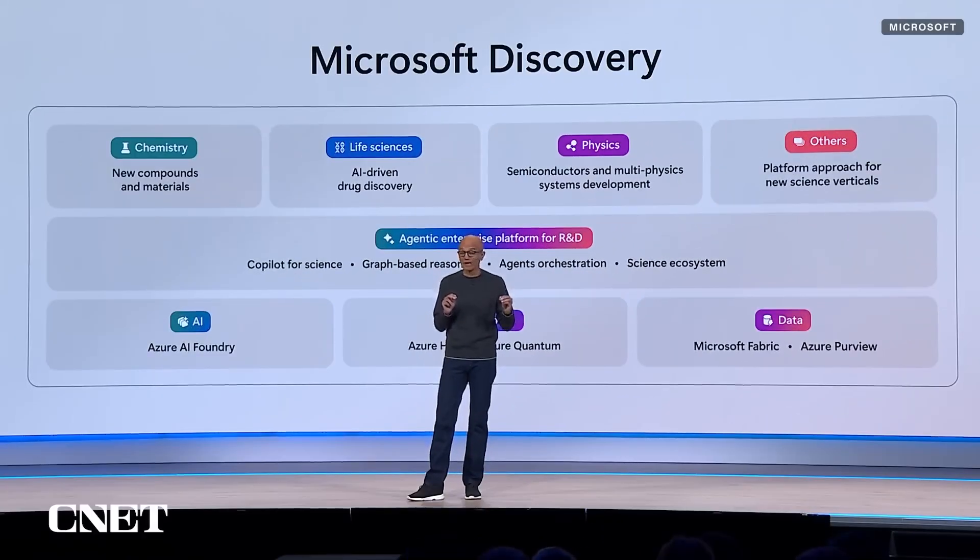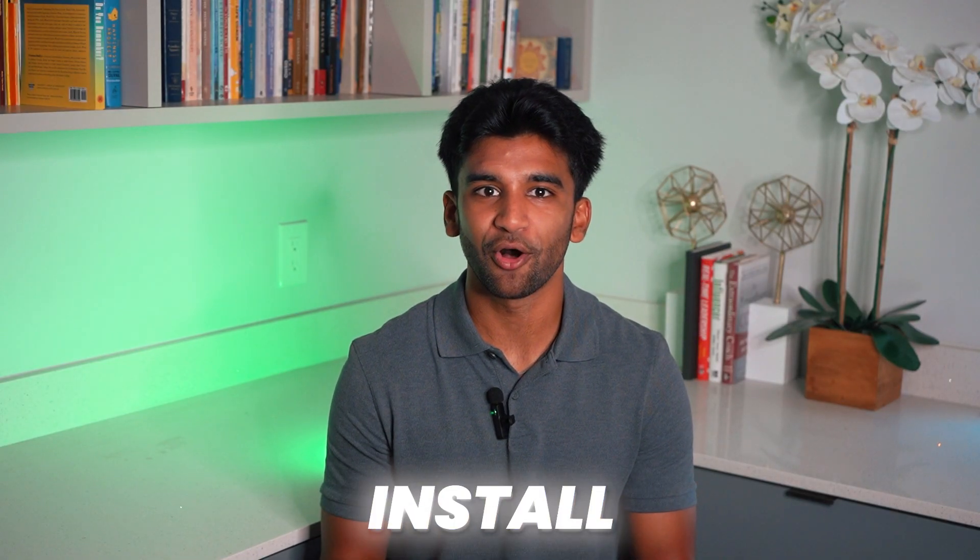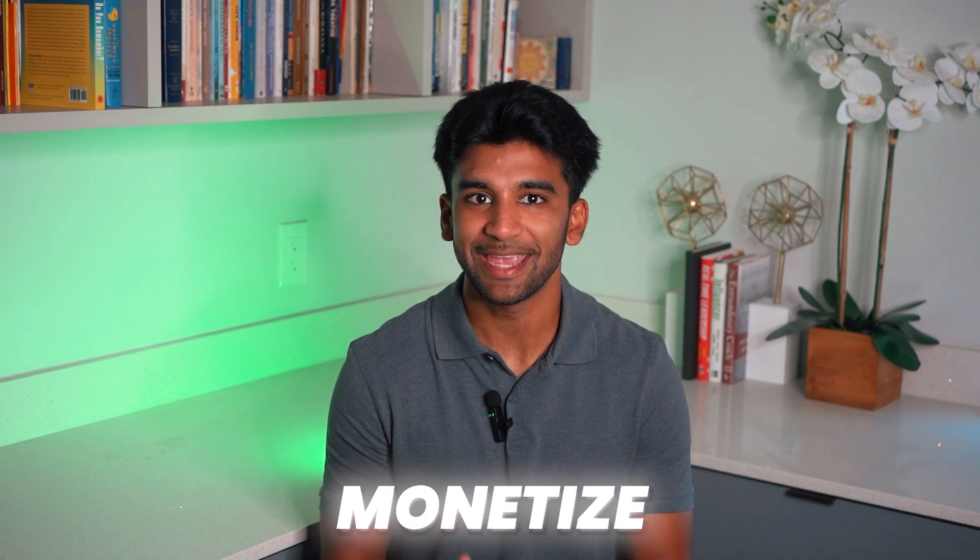There's also a new agent store — a marketplace inside Microsoft 365 Co-Pilot chat — where you can discover, install, and monetize specialized agents built by partners or custom-made by your company.